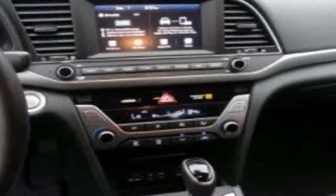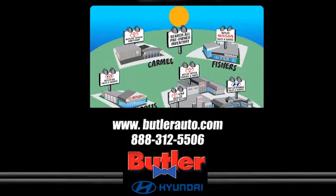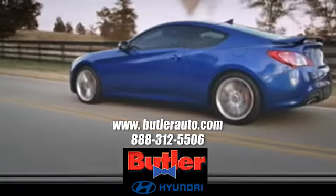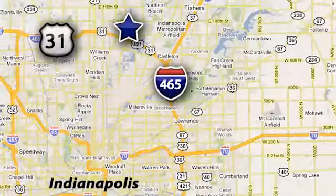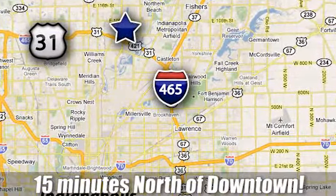There's even more to see in person. Take it for a test drive today. Discover the Butler Hyundai difference today. Call 888-312-5506. We're conveniently located at 3330 Harper Road in Indianapolis, Indiana.